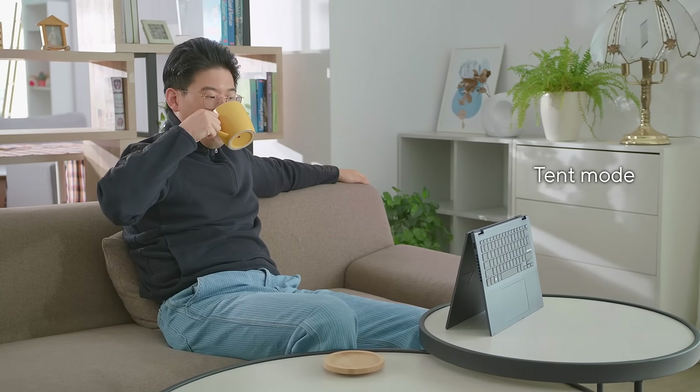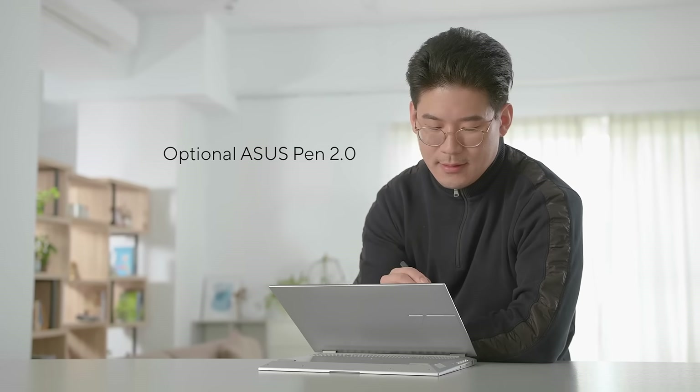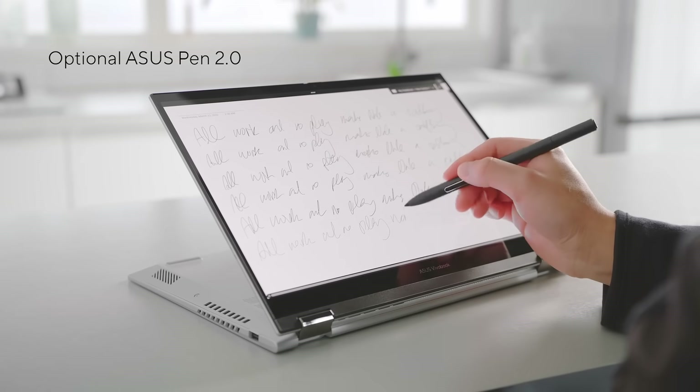In tent mode, you can easily kick back on the sofa or in bed and enjoy your favorite movies or shows. Use stand mode when you need to unleash your creativity with the optional Asus Pen 2.0. Design and draw to your heart's content.